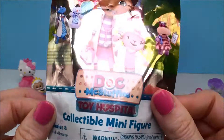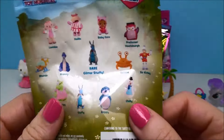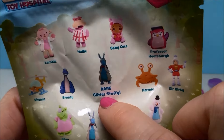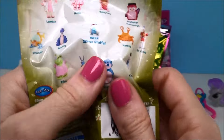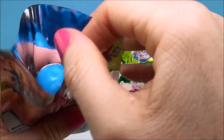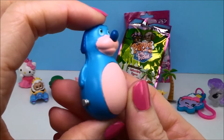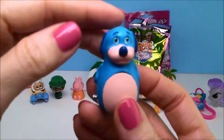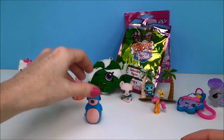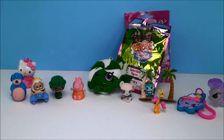Next we have a Doc McStuffins Toy Hospital Collectible Minifigure from Series 8. On the back it shows all the different ones you can collect and I'm really hoping to get the rare Glitter Stuffie. Let's see who we got — we got Boppy! He is too cute. I love Boppy. I got him to stand — very cool.